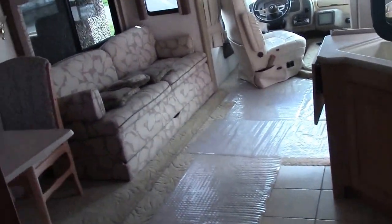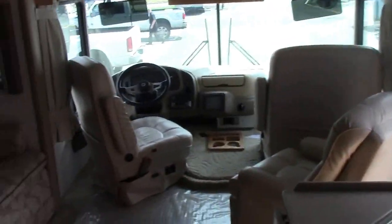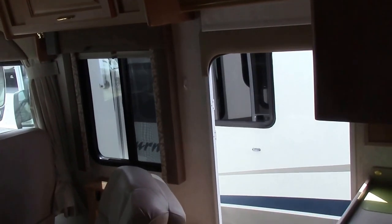My name is Randy Hipple again here at Valley RV Supercenter. My phone number is 253-720-2437. If you have any questions on this coach, give me a call or text. Hope to see you soon — have a good day!